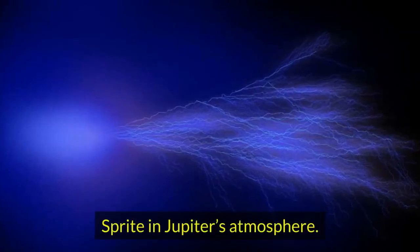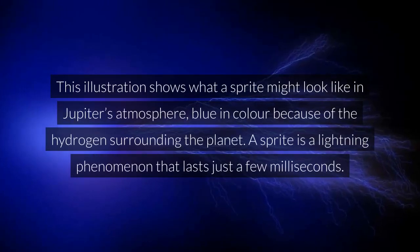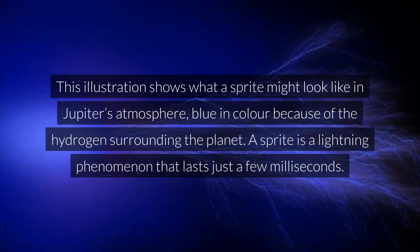Sprite in Jupiter's atmosphere. This illustration shows what a sprite might look like in Jupiter's atmosphere, blue in color because of the hydrogen surrounding the planet. A sprite is a lightning phenomenon that lasts just a few milliseconds.